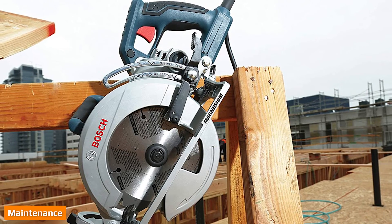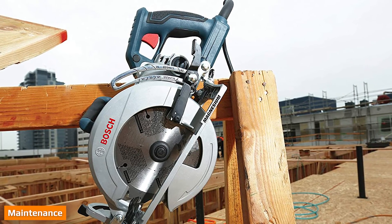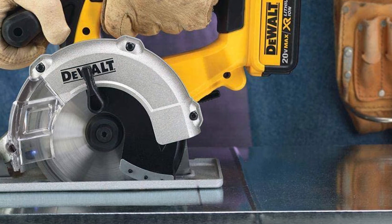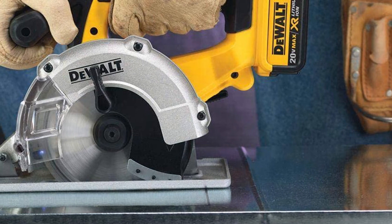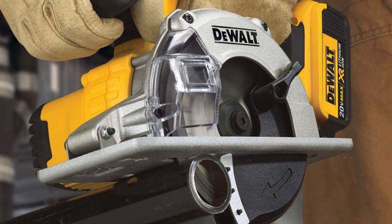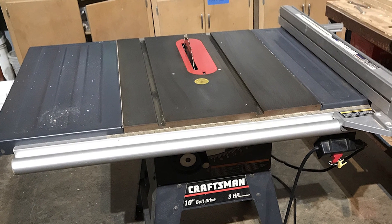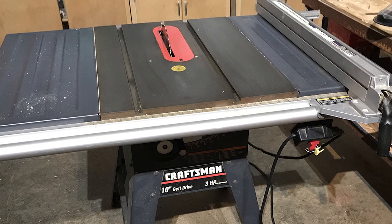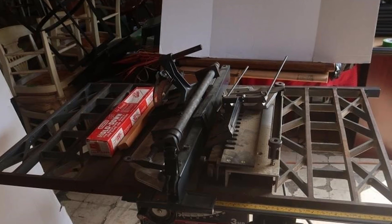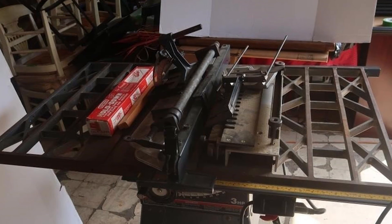Direct drive saws have less maintenance because they don't have belts to wear out. However, because the motor is next to the blade, sawdust can build up and cause overheating issues. This can lead to motor burnout. Belt drives are far enough away that the dust does not affect them that much, so overheating is not a big issue. Over time, the belt will need replacement, although a quality saw will go quite a long time before the belt wears out. In general, belt drive tables tend to last much longer than direct drives. If you need the power and you don't mind the idea of occasionally needing to replace the belt, purchase the belt drive saw over the direct drive.